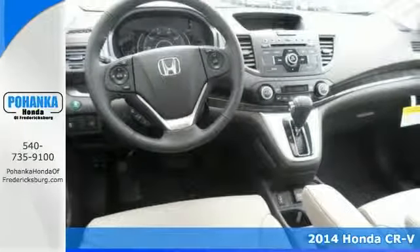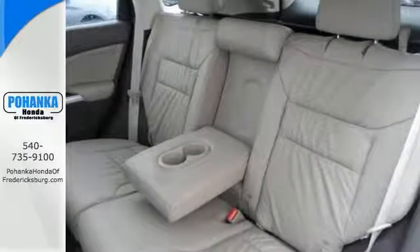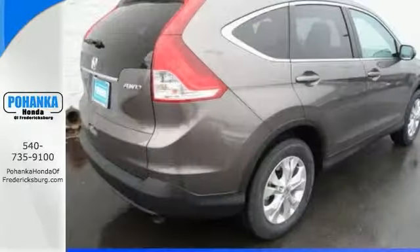Crash test scores don't get any higher. Plus it has tons of cargo capacity and a perfect driving position with idiot-proof controls.